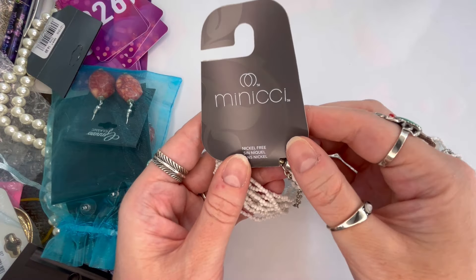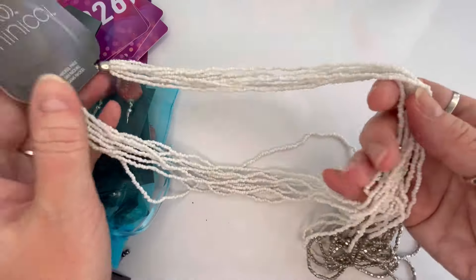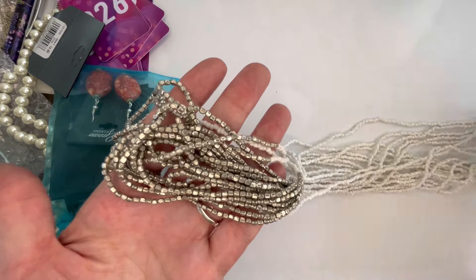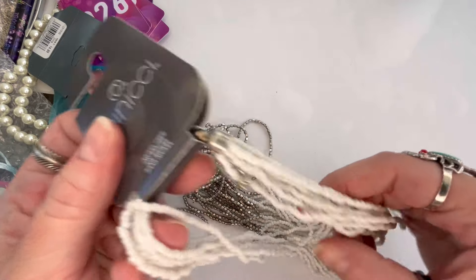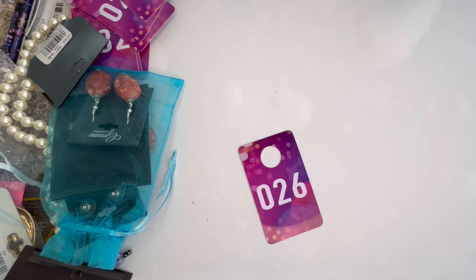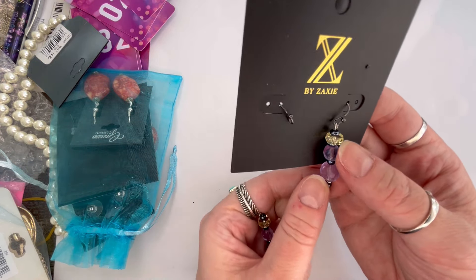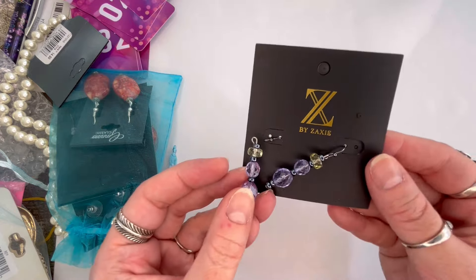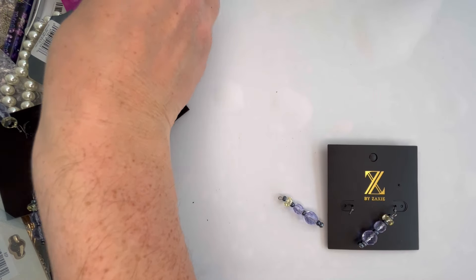Next I have a Manisi necklace, originally $17. It is seed beads and silver tone — really long and multi-layer, a little bit twisted from transport but really pretty. New on the card with a lobster clasp and extender. Let's do $5, and that will be number twenty-six. Next is another pair of Zaxi — faceted purple with a citrine color — but this pair came damaged in transit and just needs a simple reconnect. I'll do $2 on that pair, and that will be number twenty-seven.